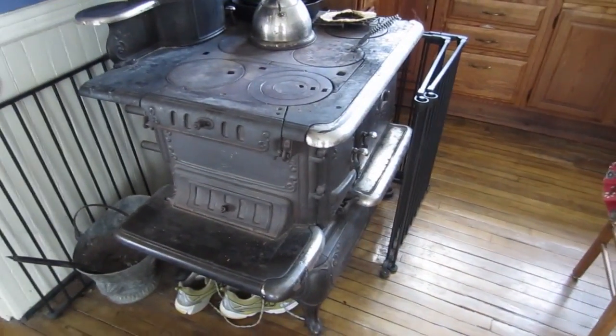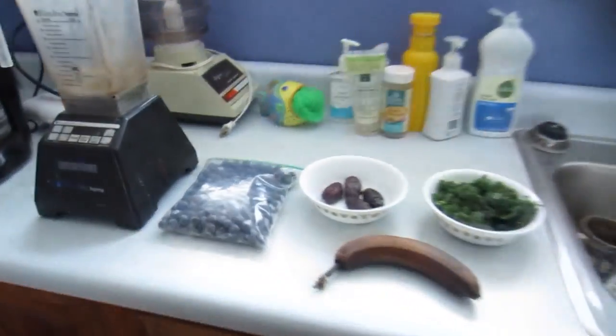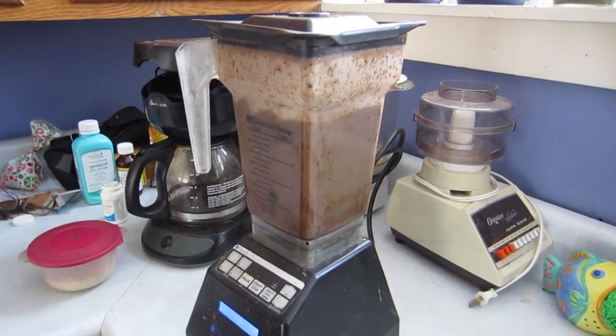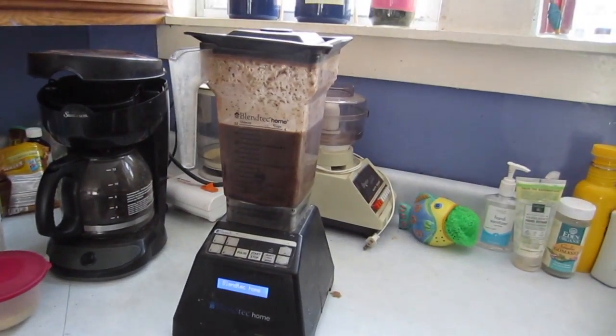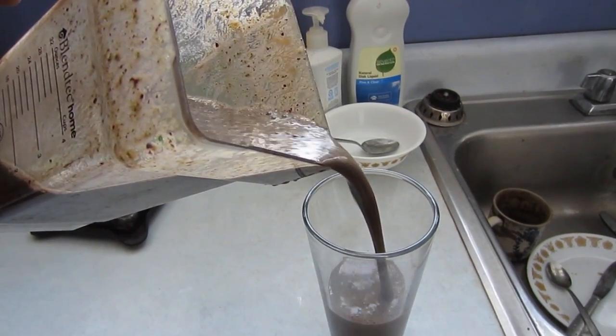Isn't this stove cool? We use it to heat the kitchen. I love this stove. And back over here — just what the doctor ordered.